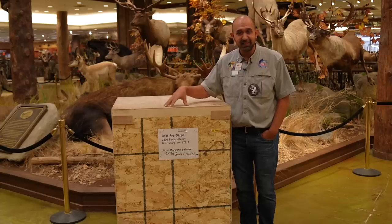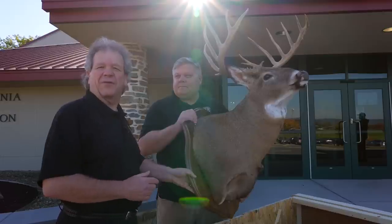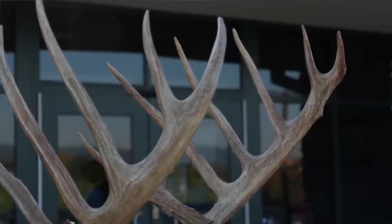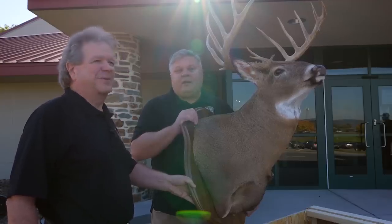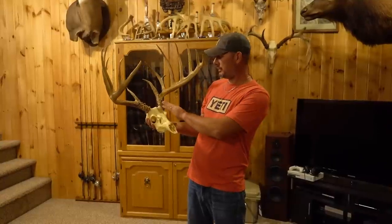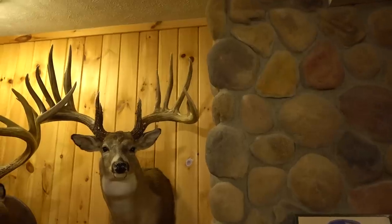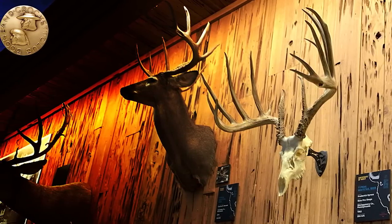Bass Pro Shops recently sent a replica to the Pennsylvania State Game Commission that now hangs in their office headquarters in Harrisburg, Pennsylvania. This is the new number one firearms typical buck in Pennsylvania — 202-7/8 inches of antler, a 21-inch inside spread, and 28-inch main beams. With three tines over 13 inches long and six total that exceed 10 inches, it's easy to see where the high score comes from. The 219-2/8 inch gross typical score places it in legendary company among the top 25 highest grossing typical whitetails ever recorded. The net score of 202-7/8 inches puts it solidly in the number nine spot all time in the Boone and Crockett record book.